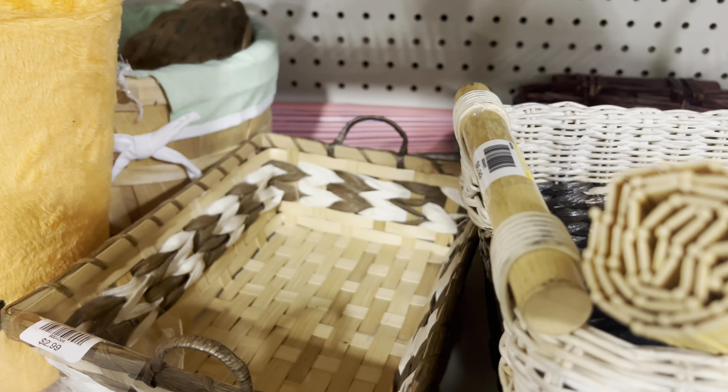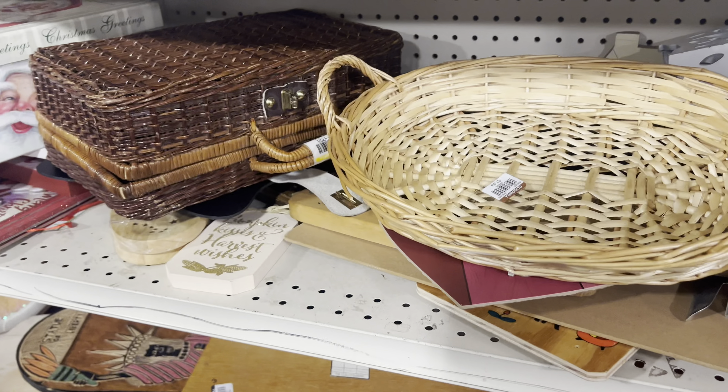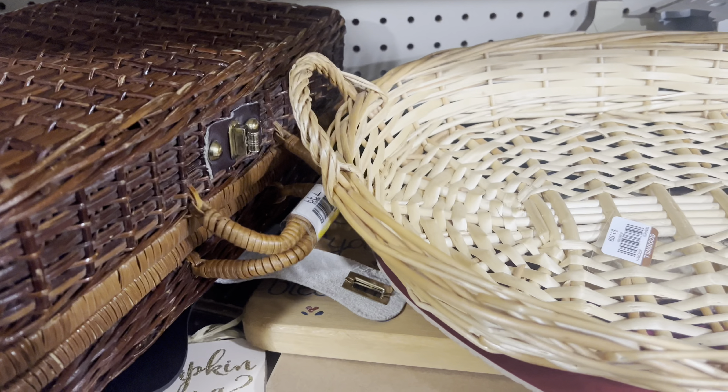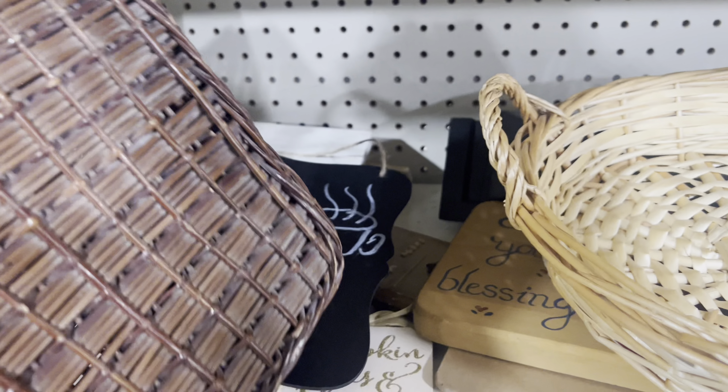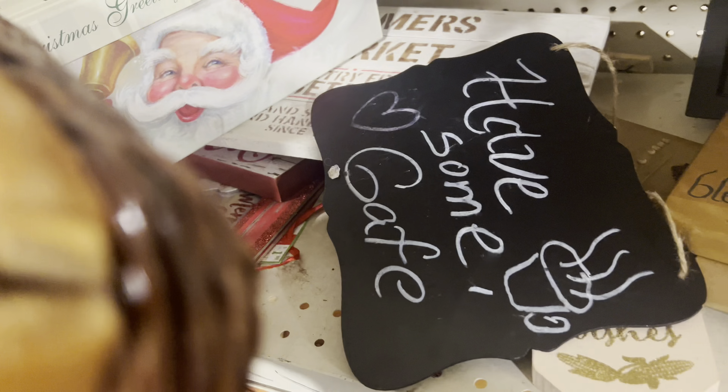And then a couple of bar stools — I thought those were in good condition as well. And that is an in-the-corner plant stand. You could probably use it for other applications too. It was nice and sturdy and a really good deal. Sadly, I had to leave that one — still trying to stay married.